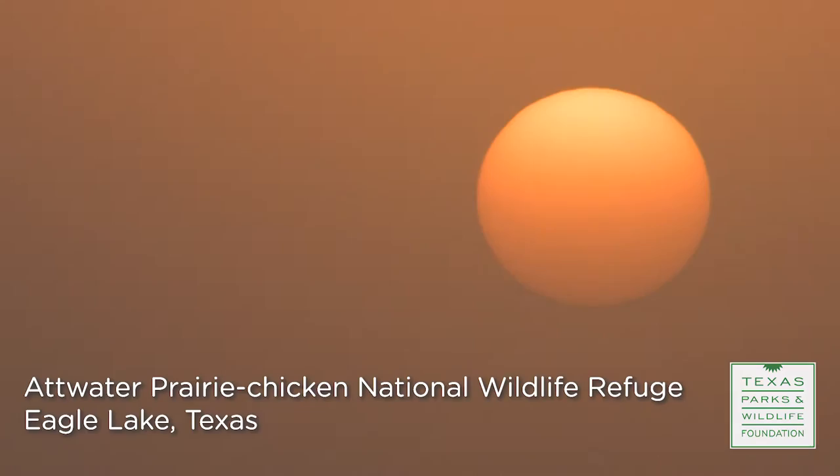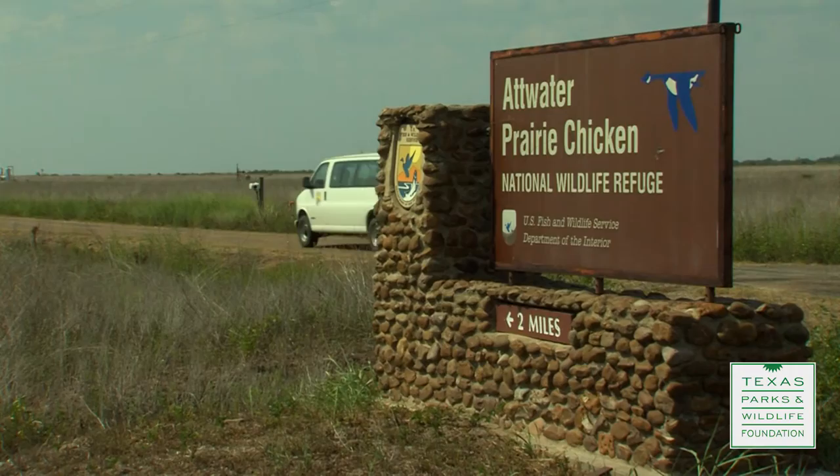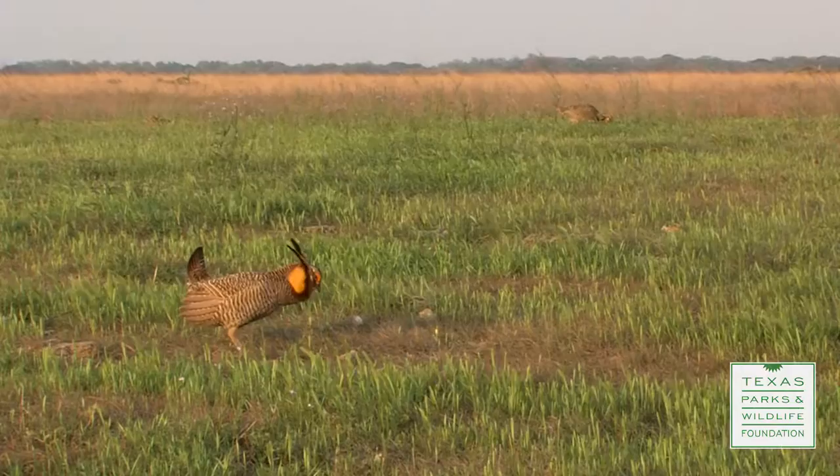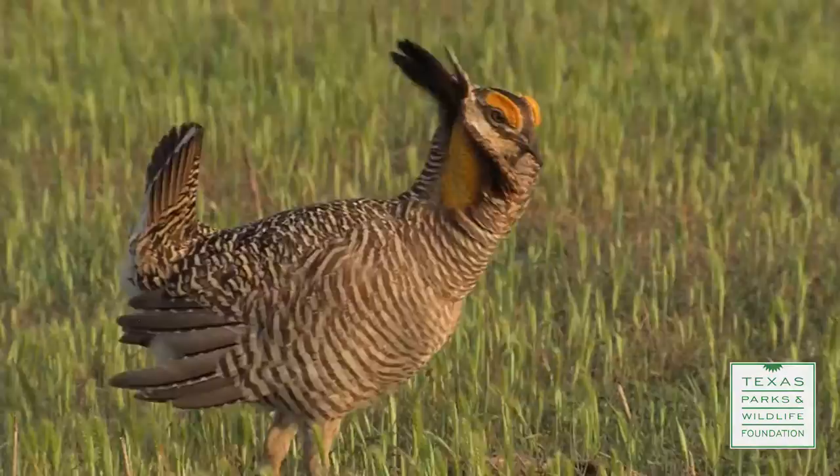Over a century ago, the coastal prairies of Texas and Louisiana were home to almost a million Atwater's prairie chickens. But as habitat turned to farmland and Houston and other cities grew, the coastal prairie shrank. Now less than 1% of pristine coastal prairie is left, and this refuge is one of the Atwater's last strongholds.